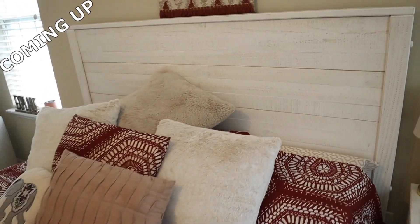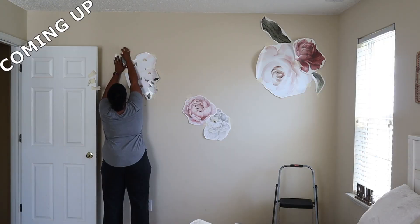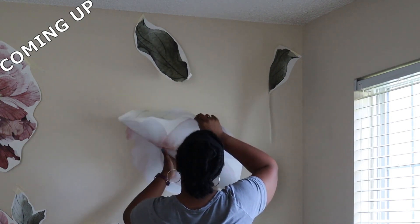I heard a crack. You got to be kidding me. And all of my pillows and things. Remove that backing and apply them to the wall. And that's the plan.